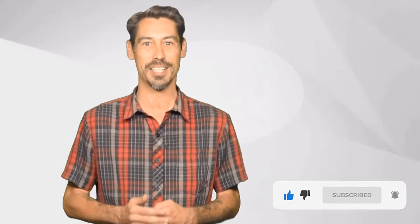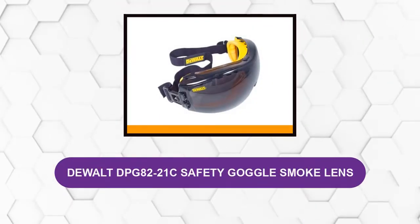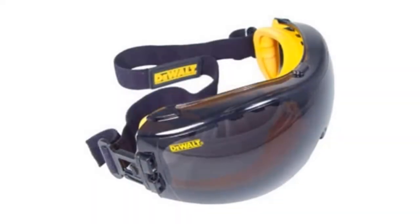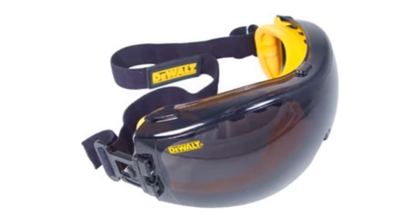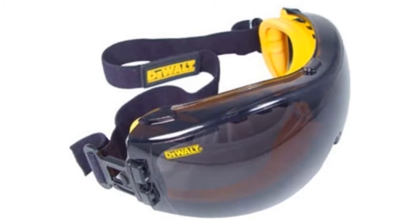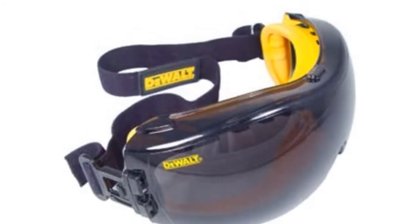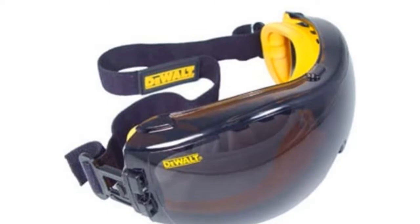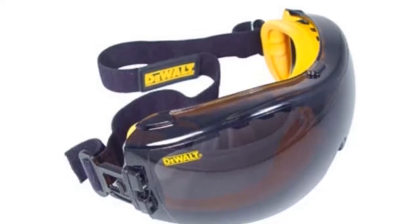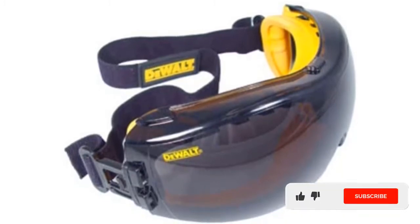At number one: Dual DPG 8221C safety goggles, smoke lens. These anti-fog glasses come with innovative dual mode protection to save your eyes from all the dust and debris your job throws at you. The tough coated lens keeps scratches at bay, while the anti-fog lens coating prevents the build-up of stale air inside the glasses, allowing you to work on intricate projects with precision. The soft rubber covering molds itself perfectly to the wearer's face, making it incredibly comfortable to wear for prolonged hours.